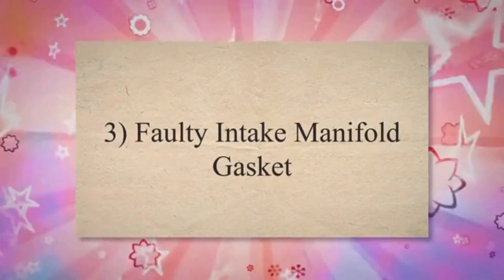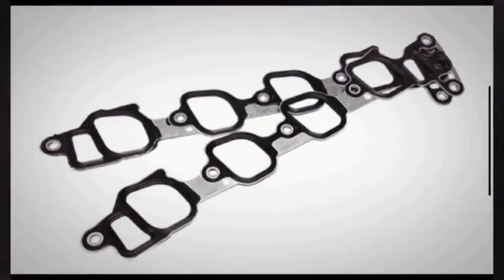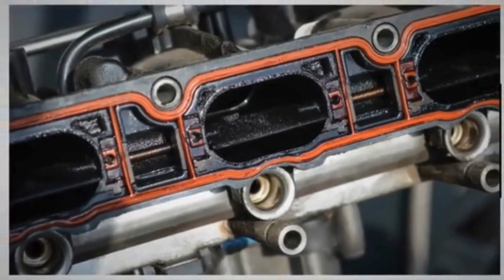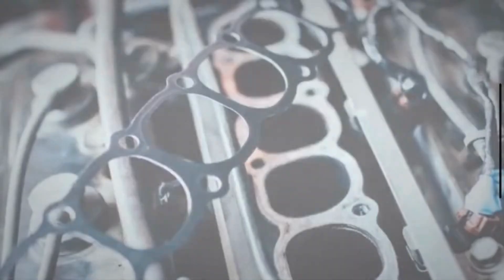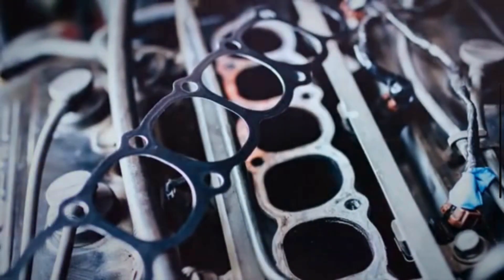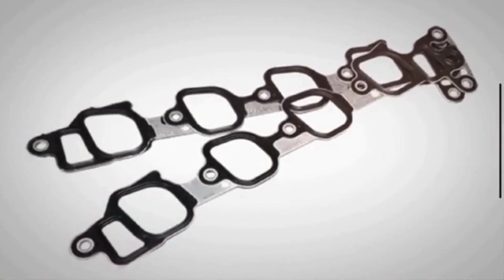3. Faulty intake manifold gasket. The intake manifold gasket seals the connection between the intake manifold and the engine block. If the gasket deteriorates or develops a leak, it can allow unmetered air to enter the engine, leading to a vacuum leak.